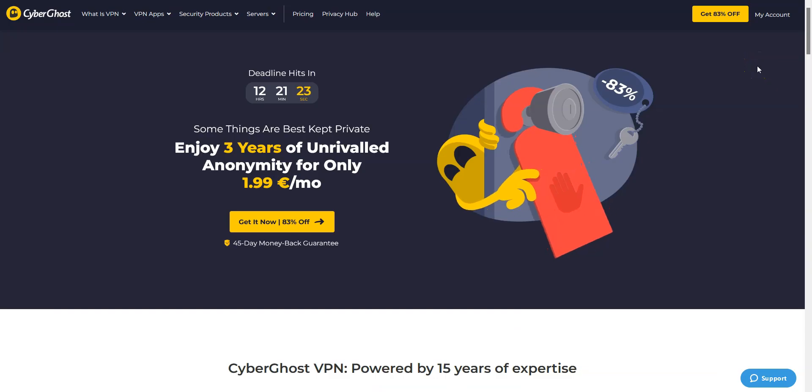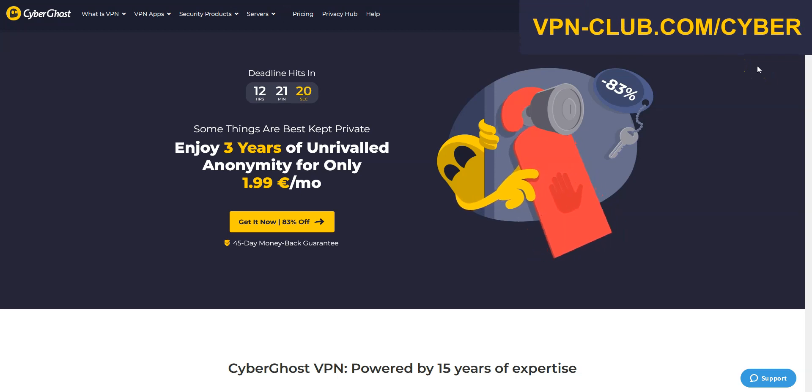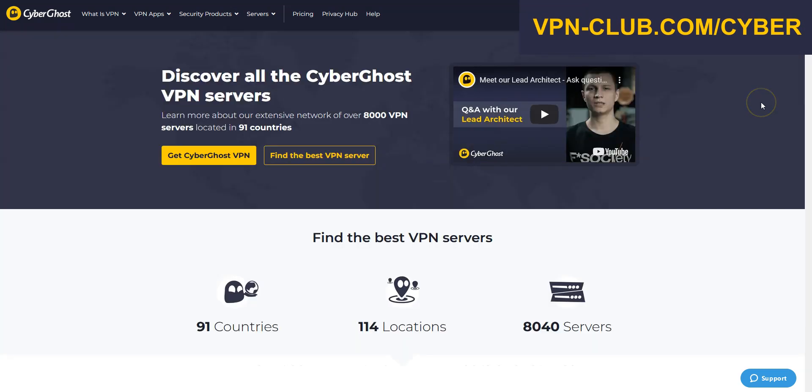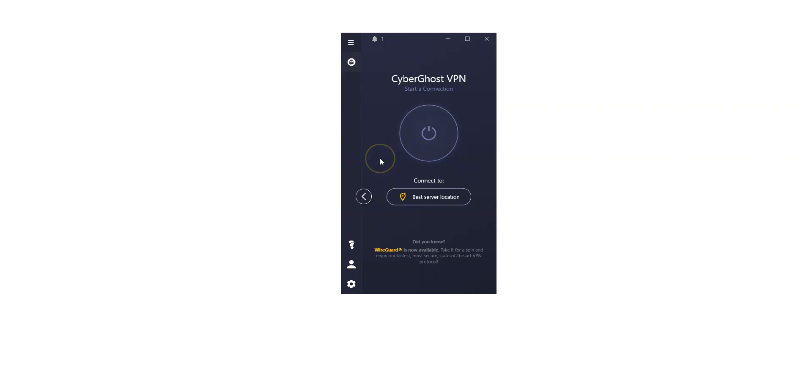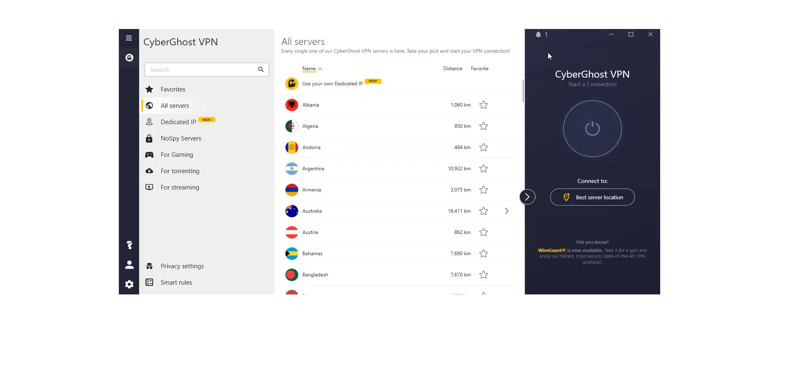Let's move on to the next VPN — CyberGhost VPN. CyberGhost is also a secure, reliable, and fast VPN with over 8,000 servers in 91 countries. It's a high-performing VPN with military-grade encryption and a zero-log policy. Like ExpressVPN, CyberGhost comes with all the features and benefits of a premium VPN: no speed limit, no bandwidth limit, a ton of options, kill switch, split tunneling, DNS leak protection, ad blocker. You can use it on up to 7 devices simultaneously. Here is the app, which is quite nice — this is the minimized version, and if I click here we can see the full version.